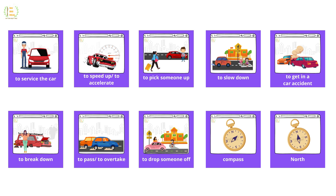To accelerate, to pick someone up, to slow down, to get in a car accident, to break down, to pass, to overtake, to drop someone off.